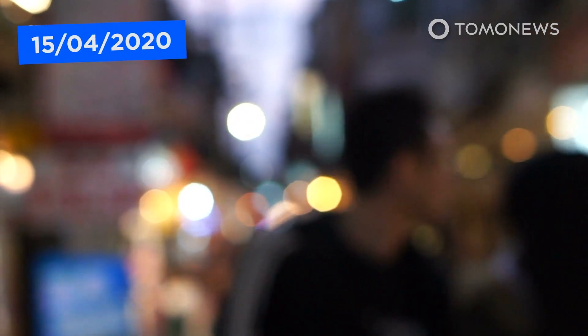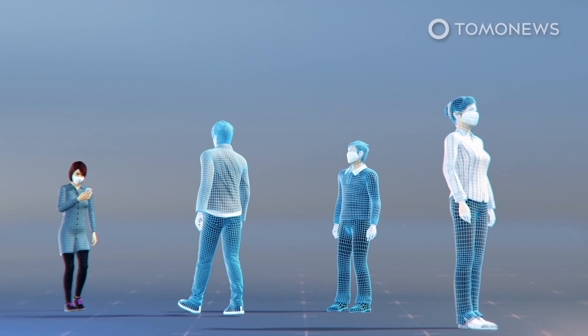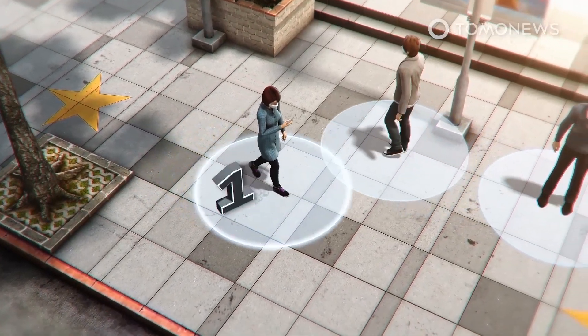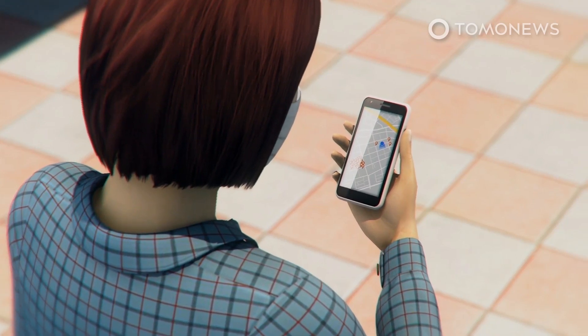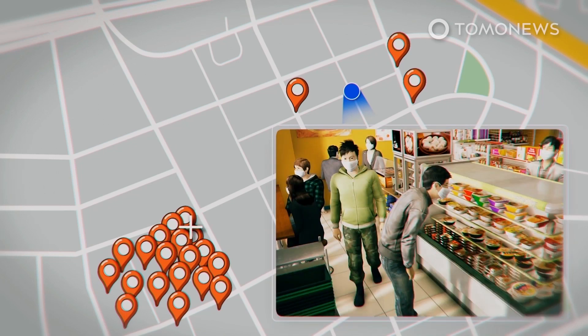Meanwhile, Taiwan is working on a social distancing app that people can download on a voluntary basis to help prevent the spread of the coronavirus, the director of the country's Department of Cybersecurity said on April 11th. The Taiwanese social distancing app uses Bluetooth to keep track of when the user gets close to other people. Data will be encrypted and saved on the user's device and will not be collected to track the user's movements. The app issues an alert each time the user gets too close to someone else, and provides data on how often the user came too close to others each day. Its primary purpose is to provide users with information about crowded places so that they can avoid them.